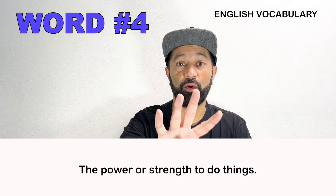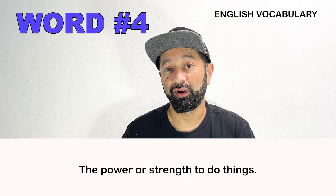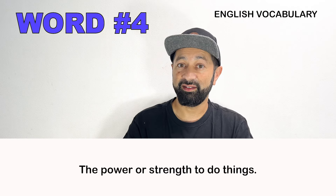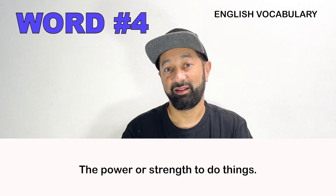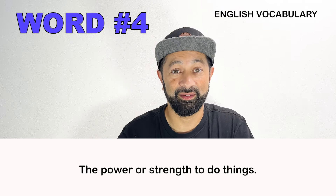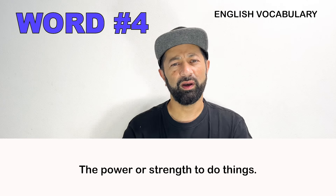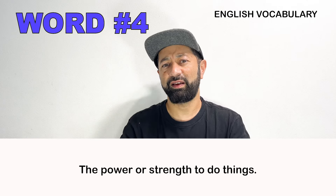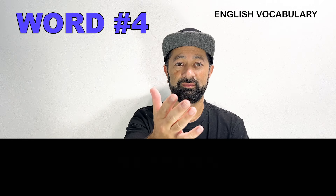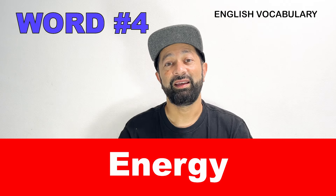Number four. This is the power or strength to do something, both physically and mentally. What is this word called? The answer is: energy.